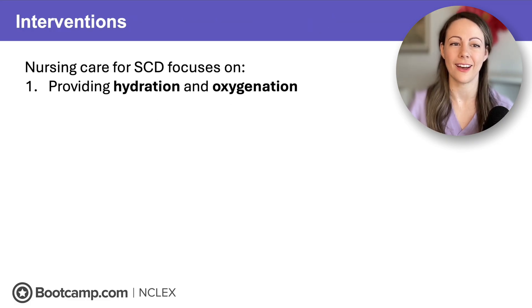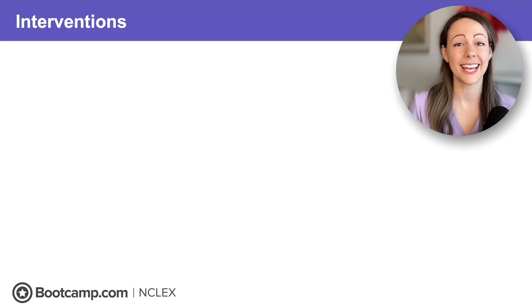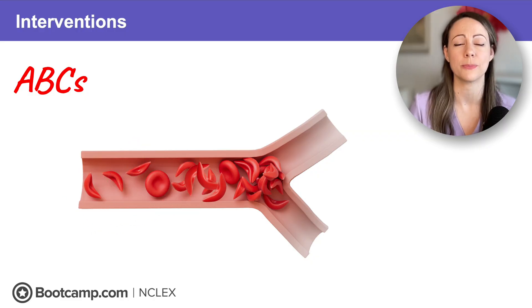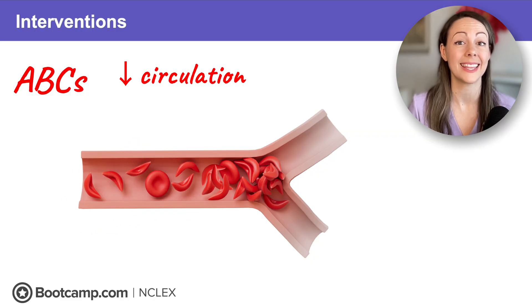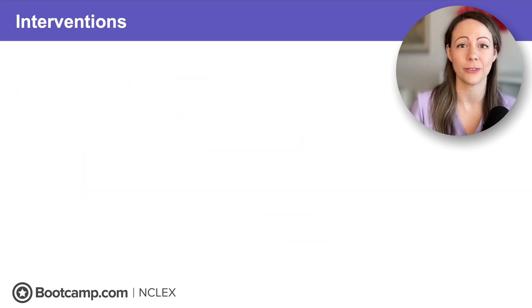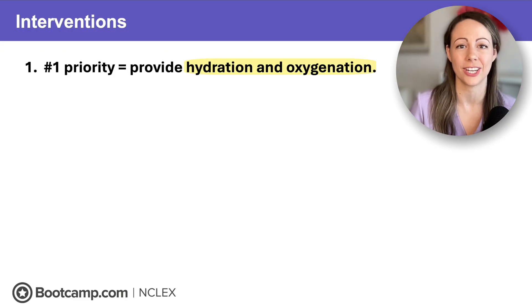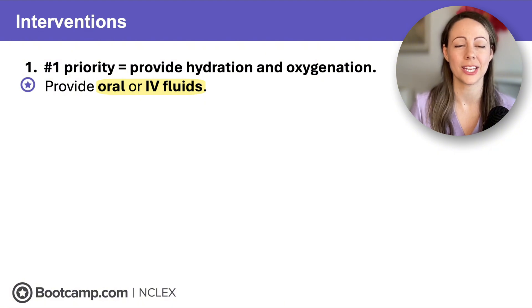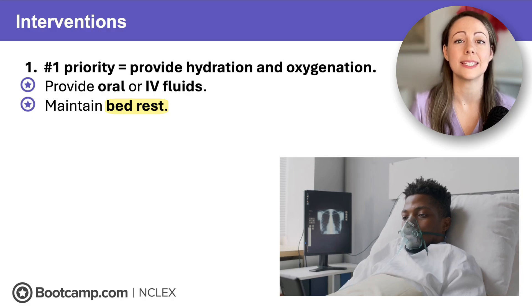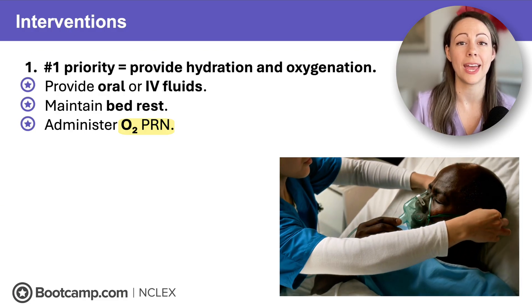Nursing care for sickle cell disease focuses on providing hydration and oxygenation, managing pain, monitoring for complications, and providing prevention teaching. On the NCLEX, our priority is always the ABCs. In a vaso-occlusive crisis, sickling and clumping cause decreased circulation and oxygenation, so our number one priority is treating the triggers — hypoxia and dehydration. We provide oral and IV fluids to treat dehydration and get red blood cells moving, and we maintain bed rest to decrease oxygen demand. We also administer oxygen as needed to treat hypoxia and prevent further sickling.